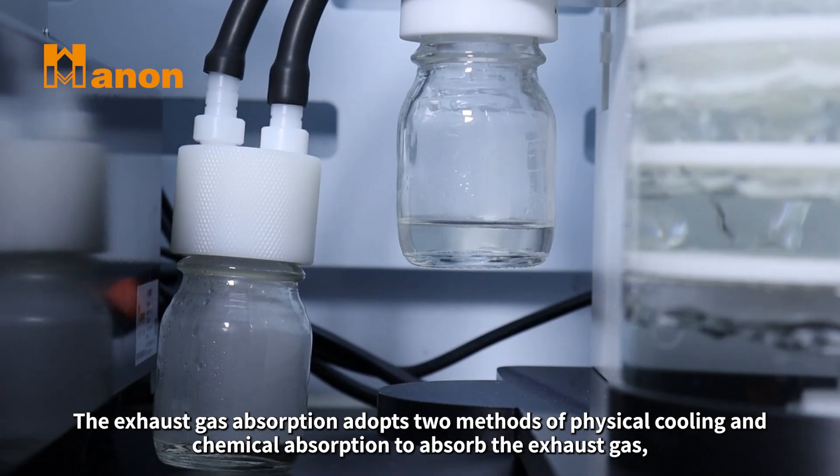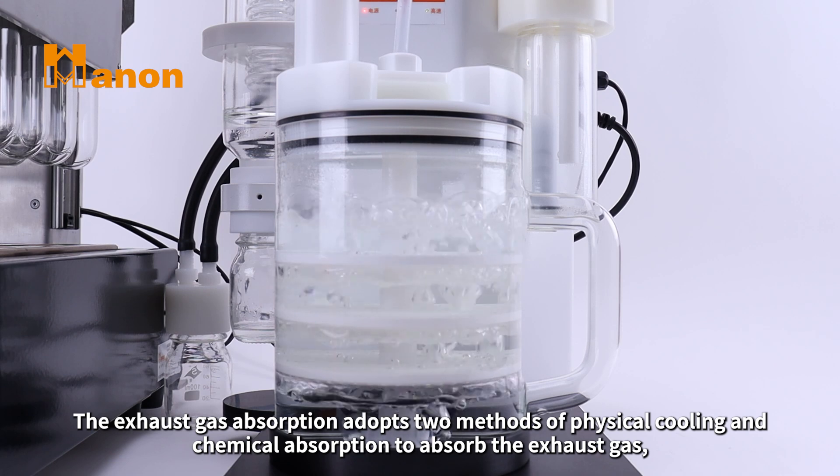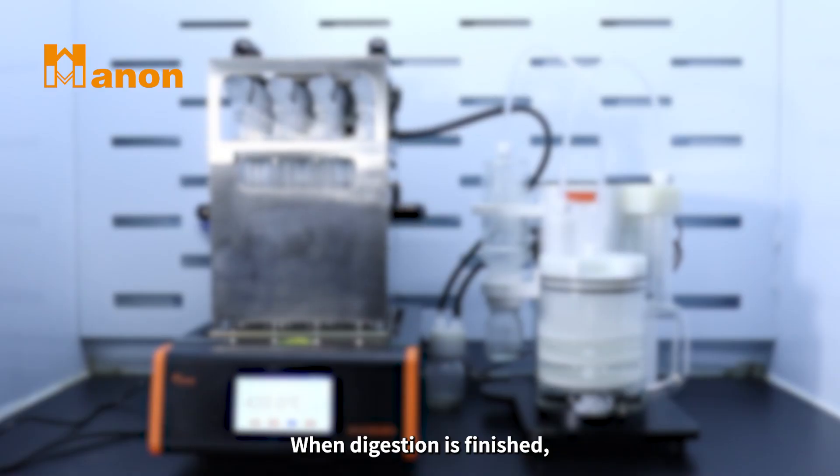The exhaust gas absorption adopts two methods — physical cooling and chemical absorption — to absorb the exhaust gas, which effectively improves the efficiency of exhaust gas absorption.